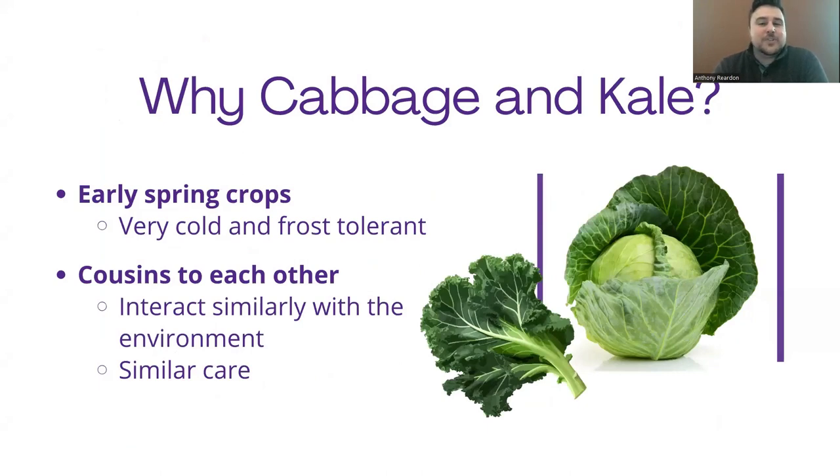So why cabbage and kale? Why do we choose these two to talk about for this presentation? Well, they are both very early spring crops. They are both very cold hardy and frost tolerant, and they are cousins to each other. So it makes sense to talk about them because there's a lot of similarities in their care. They interact similarly with the environment as well.